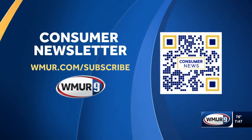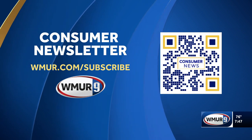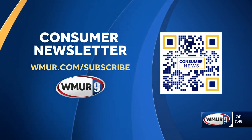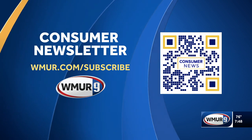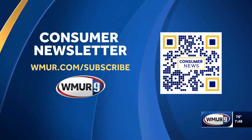For the latest consumer headlines sent right to your inbox, sign up for our consumer newsletter — scan the QR code on your screen right now, or go to our website WMUR.com slash subscribe. There you will get product reviews, ways to save money, and warnings about the latest scams.